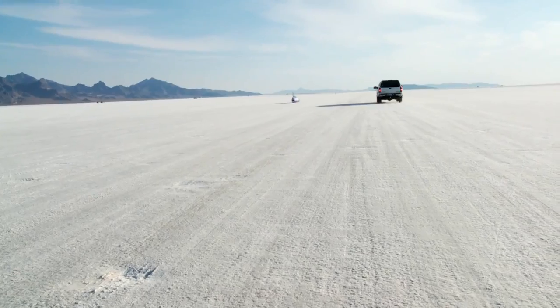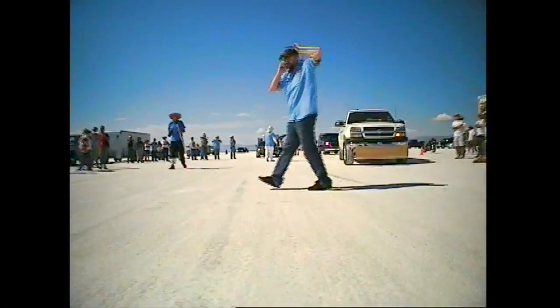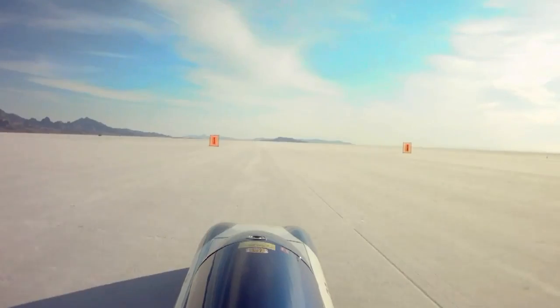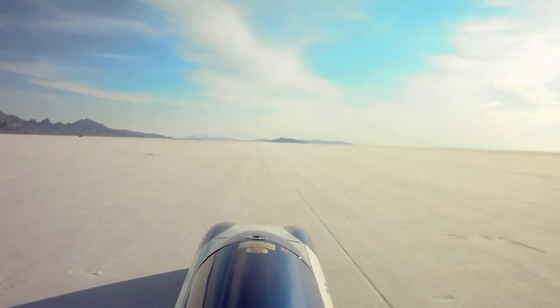This is the BYU built and sponsored streamliner. This is so nerve-wracking. That's amazing. Good smooth run. Looks like they're getting that car well sorted out.